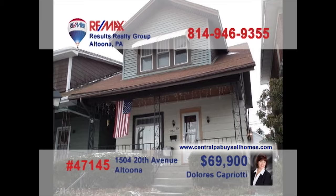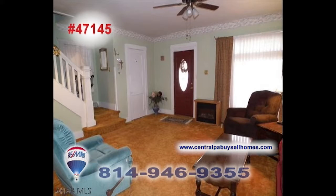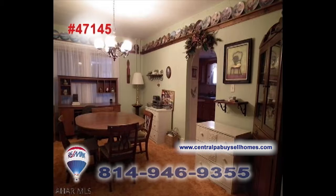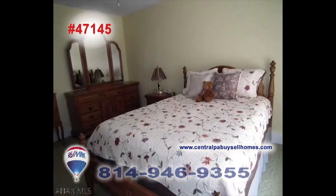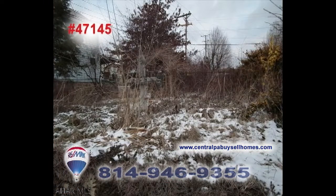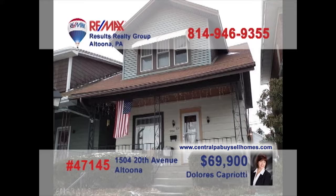Dolores Capriati welcomes you to this classic Altoona home filled with nostalgia and waiting for your touch. Sunlight spills into this living room with open staircase. The roomy kitchen offers long counters and an eat-in area, while the dining room is ready for formal gatherings. Other features include three restful bedrooms, one and a half baths, and a bonus additional lot. Get all the details you need from Dolores.